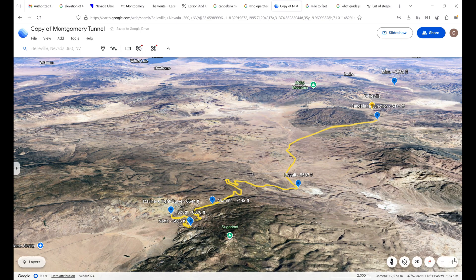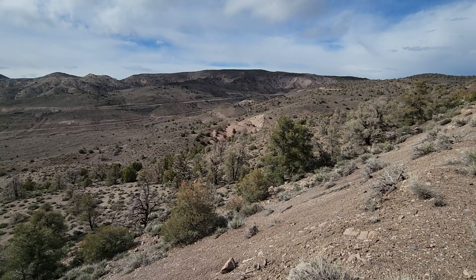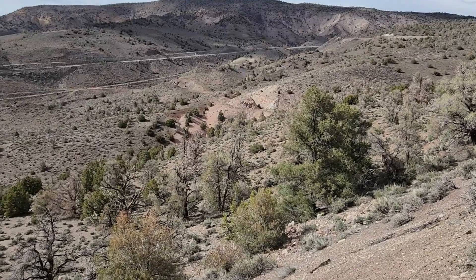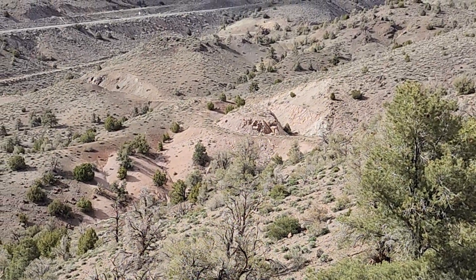As you can see, there are several switchbacks going up to the summit. Going south over the pass, it's actually a much shorter run down to the tunnel — only about 2 and a half miles. The drop, or climb depending on how you look at it, is 260 feet, which is a little bit over a 2% grade.